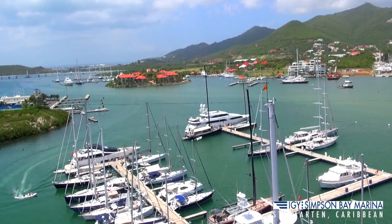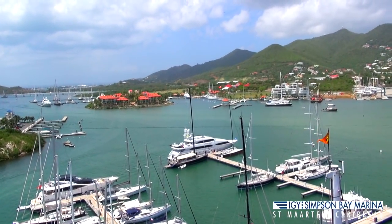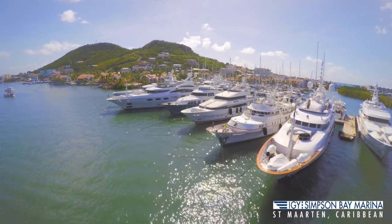Hi, my name is Andy Caballero, coming to you from Simpson Bay Marina, in the heart of Simpson Bay on the beautiful island of St. Martin. As you can see behind me, our marina caters to vessels of all different sizes, from the smallest sailboat to our larger yachts and sailboats of 150 feet and over.